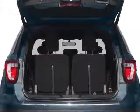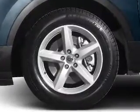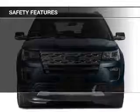Additional features include heated seats, Bluetooth connectivity, Sirius XM satellite radio, and digital radio. Safety was made a priority with these features.